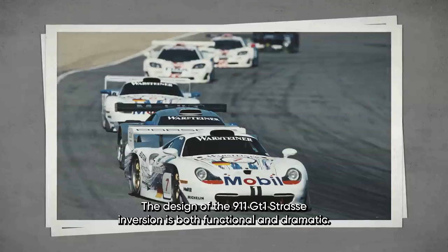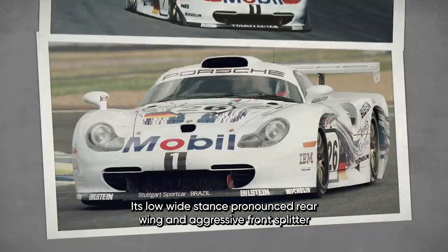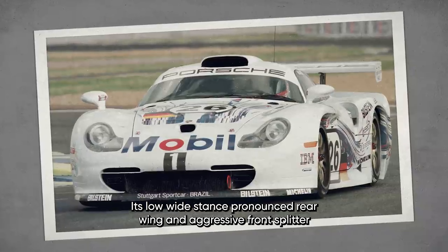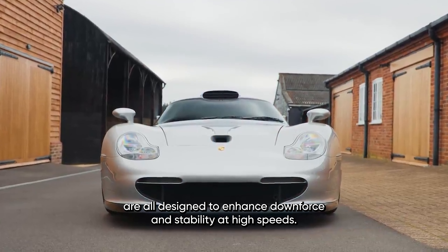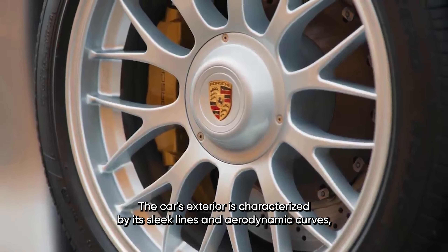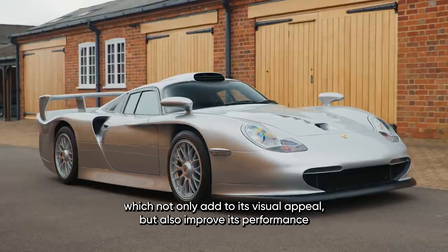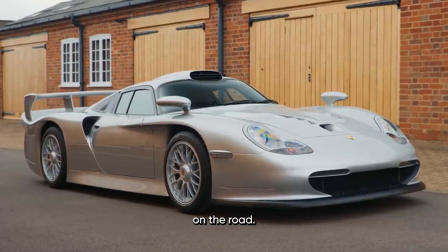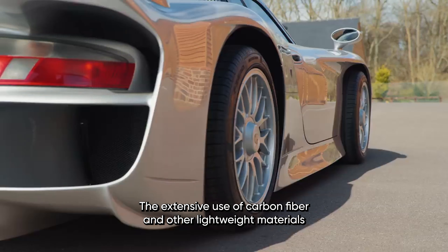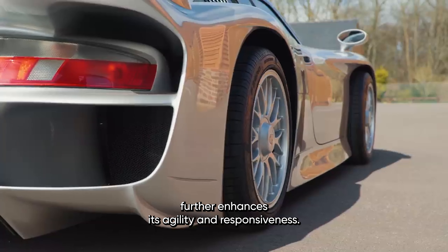The design of the 911 GT1 Straßenversion is both functional and dramatic. Its low, wide stance, pronounced rear wing, and aggressive front splitter are all designed to enhance downforce and stability at high speeds. The car's exterior is characterized by sleek lines and aerodynamic curves, which not only add to its visual appeal but also improve its performance on the road. The extensive use of carbon fiber and other lightweight materials further enhances its agility and responsiveness.